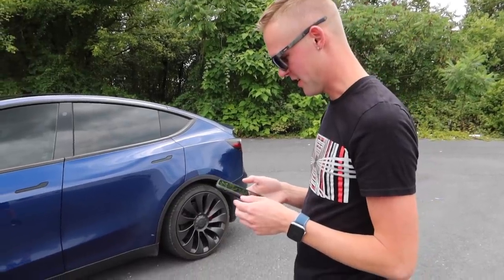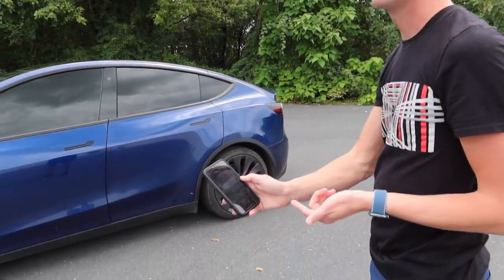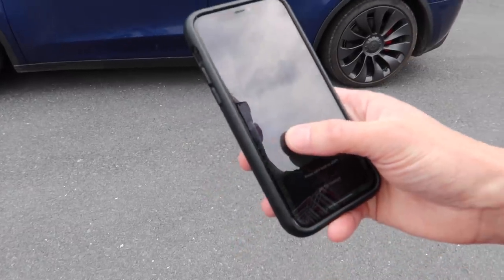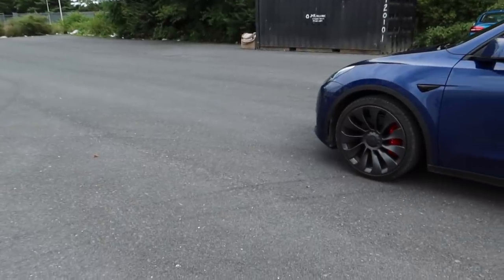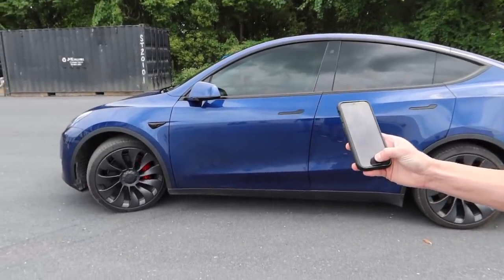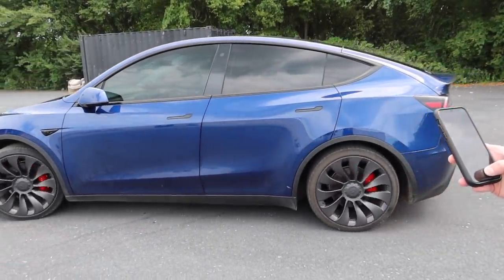So it's like a remote control car sort of. We're standing here and we're going to tell the car to drive over there - we'll send it to Target and let's hope it doesn't hit a pole.